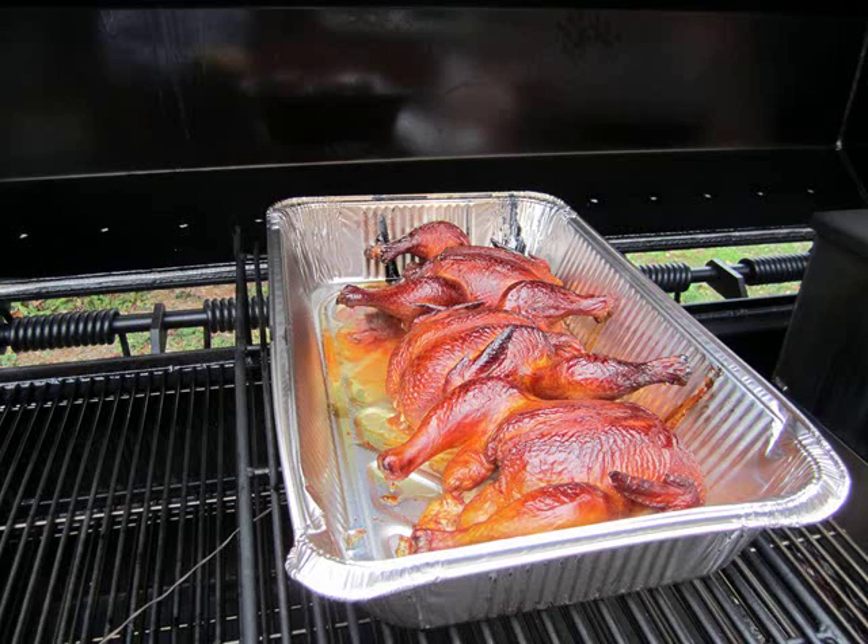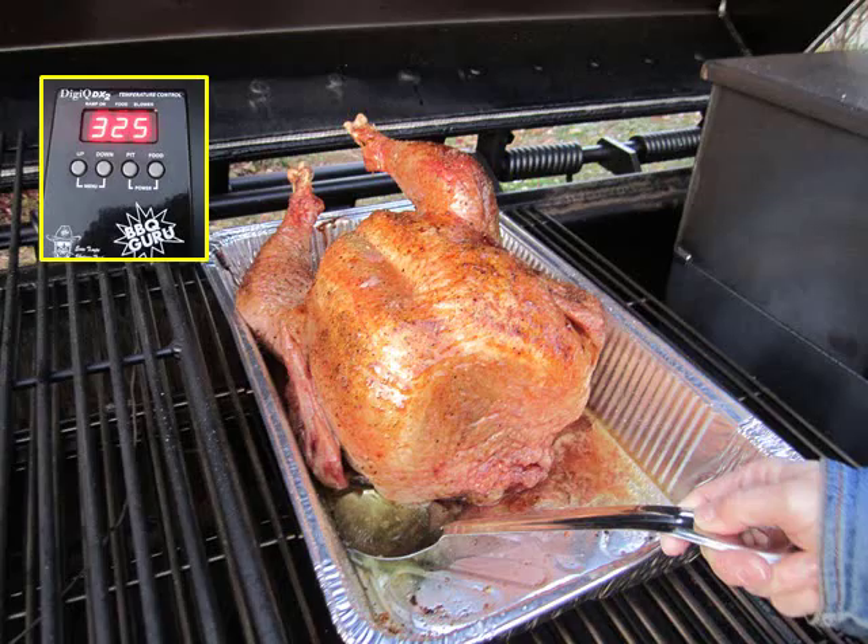These are chickens, and again, it depends on how much smoke flavor you want, but this shows them cooking in an aluminum pan, so it's very, very easy to clean out when we're done. And again, time versus temperature.